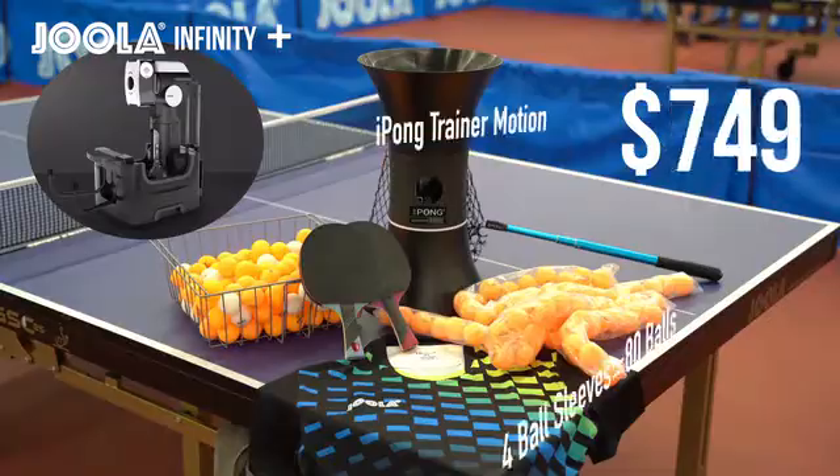Our Infinity Robot, upon final release, will retail at a price of a thousand dollars. However, for you early adopters, we have created six different pricing tiers with amazing benefits for each one.